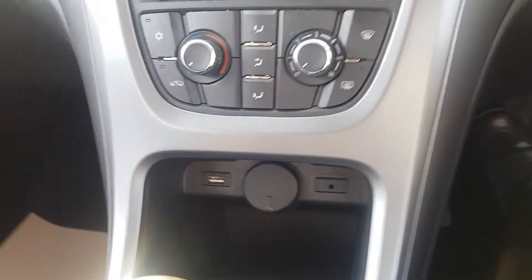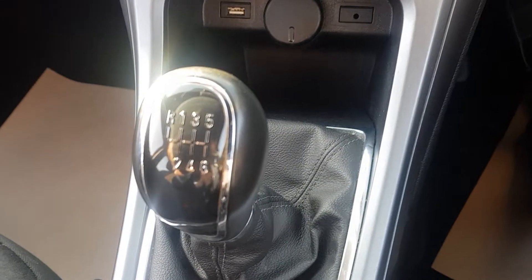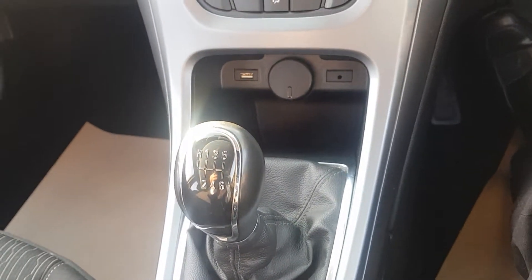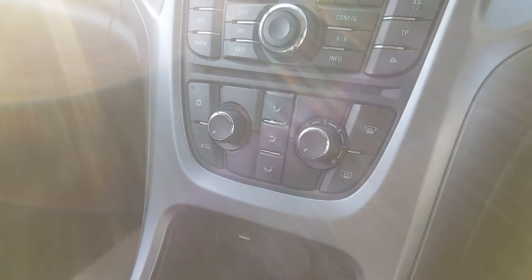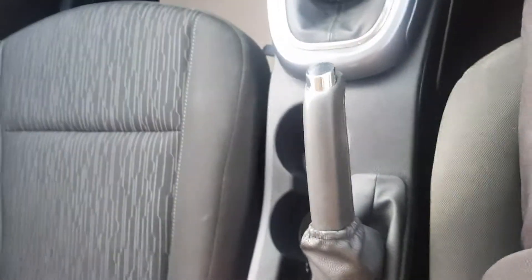USB port and aux lead there. 6 speed manual. Climate control and AC. Normal handbrake, cupholders and so forth.